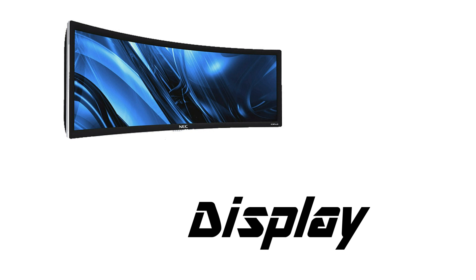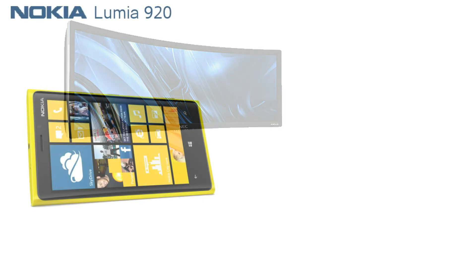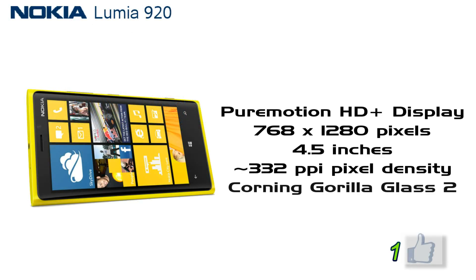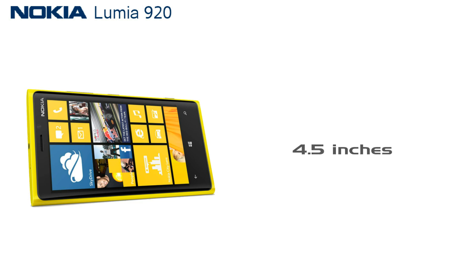Display comes first, because it's what decides the form factor of the phone. Nokia Lumia 920 has a 4.5-inch IPS-TFT Pure Motion HD Plus display with 768 by 1280 pixels — that's nearly 332 pixels per inch.